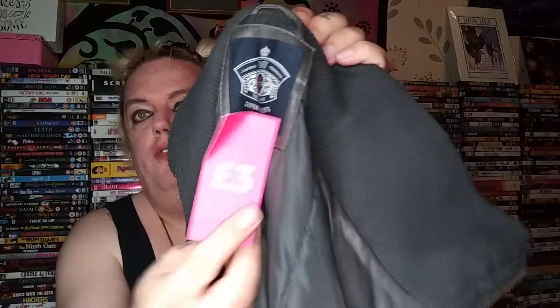Then I picked up this grey leather jacket — well it's not really leather, it's pleather, fake leather — but I haven't got a grey one so I decided to get it for £3. Yeah, that's cute.